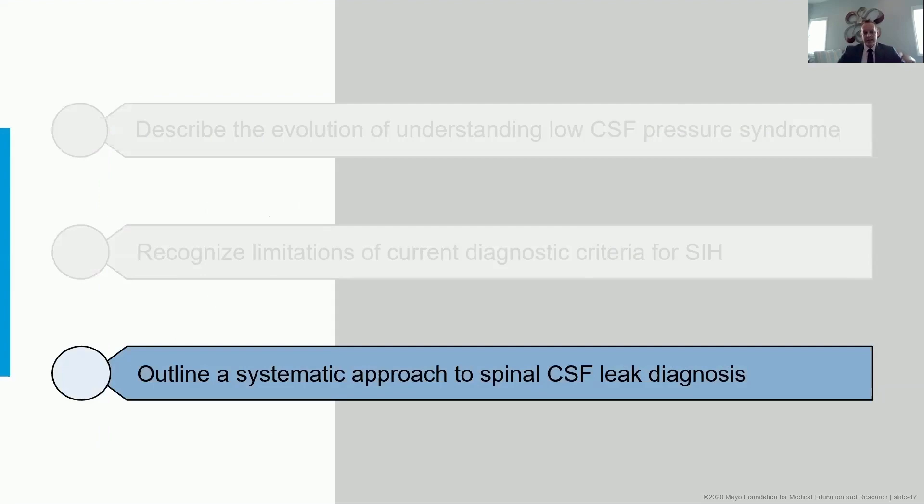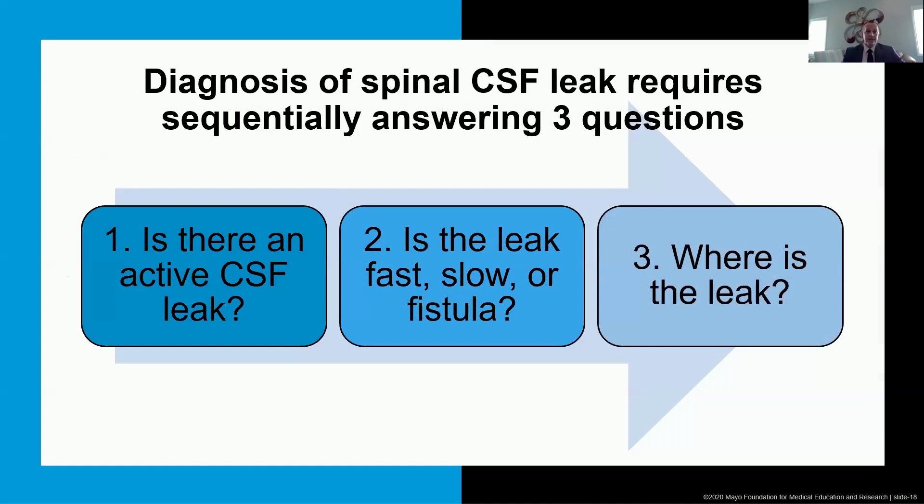The rest of the time focuses on a systematic approach. I believe the diagnosis of spinal CSF leak requires sequentially answering three questions: Is there an active leak? If so, is it fast, slow, or a fistula? And then, where is it? Of course we're all most interested in question three — where's the leak — but it's like finding a needle in a haystack.